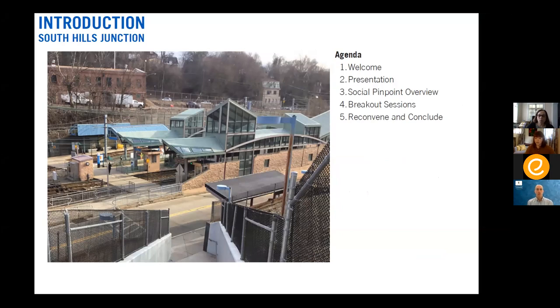Please share your organization or relationship to South Hills Junction in the chat, just so we get a sense of who's here. We will be moving into our presentation, which will include some pauses for discussion along the way. We will then do an interactive mapping activity using Social Pinpoints, break out into two groups, and then reconvene and conclude the meeting.